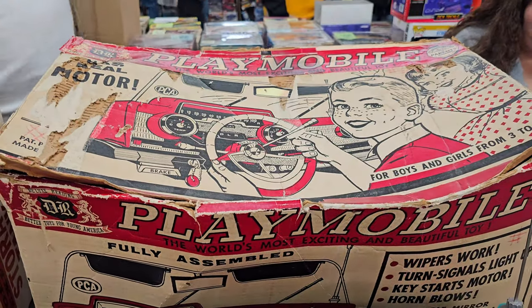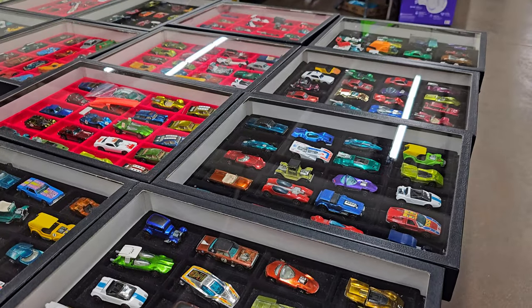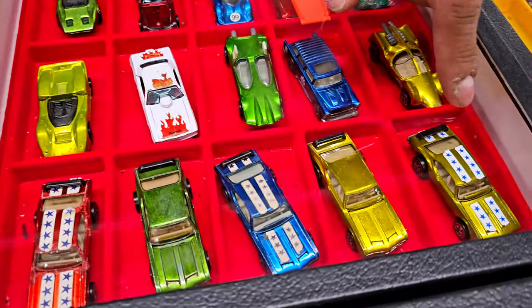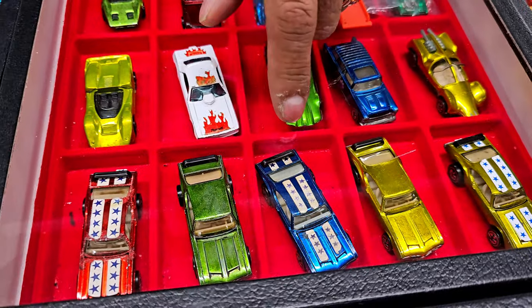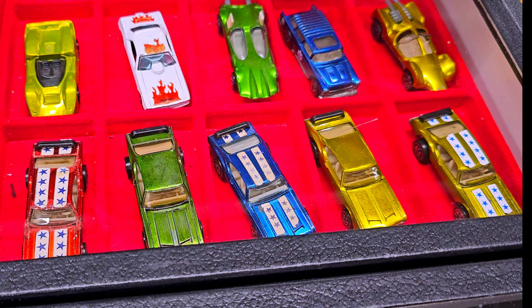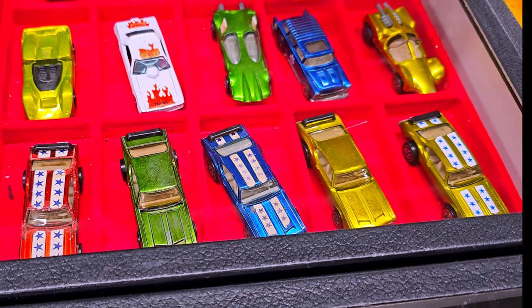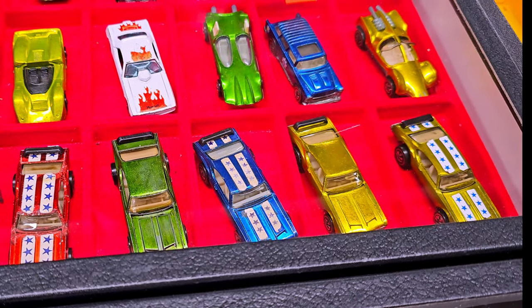Just when we thought we were done for the day, we came across this vendor selling some very high-end Hot Wheels — $1,500, $2,000, $2,500, $3,000, and $4,000. They're Oldsmobile 442s from 1968-69. They're rare and the collectors want them — and they want the red one the most. Supply and demand.